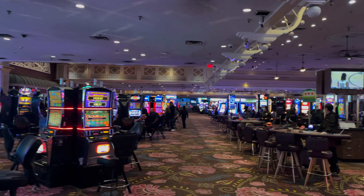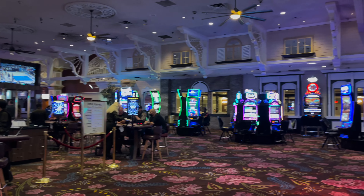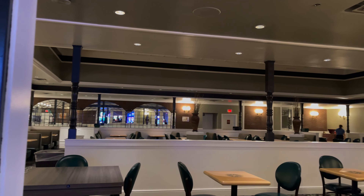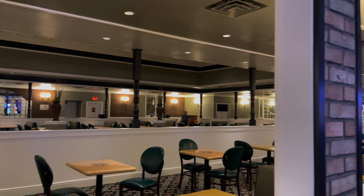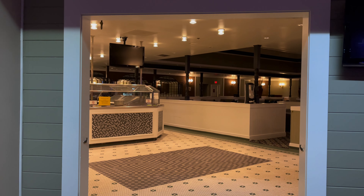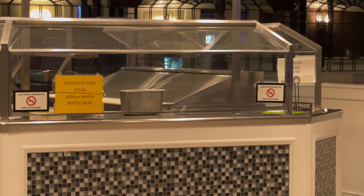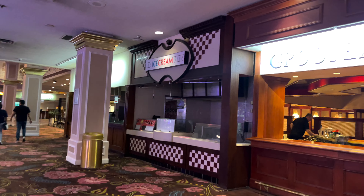Though this casino may seem small, they do have table games — their table games do close, however. They used to have a buffet, but over COVID it turned into a small pizzeria joint, so now it just has 'pizza' written above it. In the entryway, there's a sign that says you can buy your own individual pizza for $15 and a bottle of water or soda for $4.